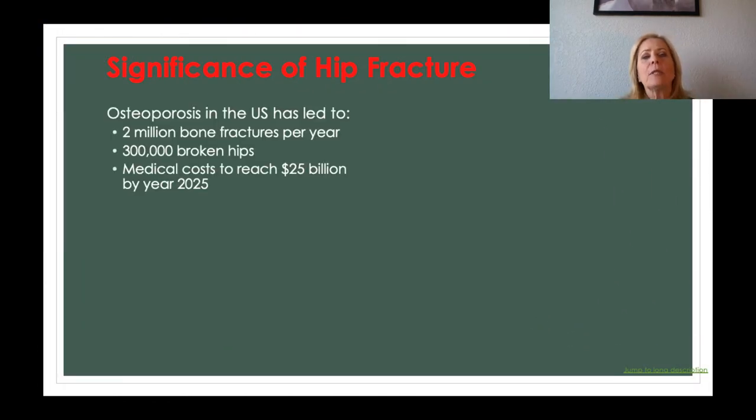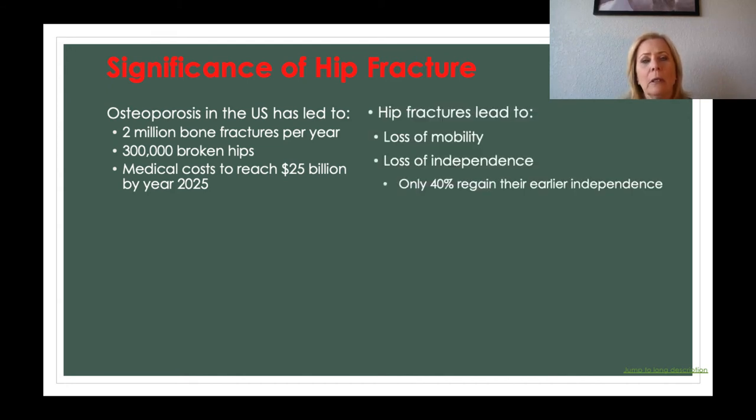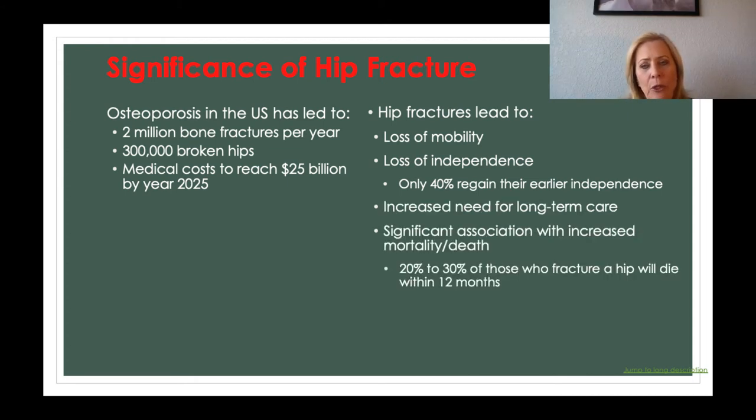Osteoporosis in the United States has led to 2 million bone fractures per year, 300,000 broken hips, and the medical cost is projected to reach about $25 billion in 2025. Hip fractures lead to loss of mobility and loss of independence. Only 40% regain their earlier independence, because once that hip fractures, it's very difficult to heal.